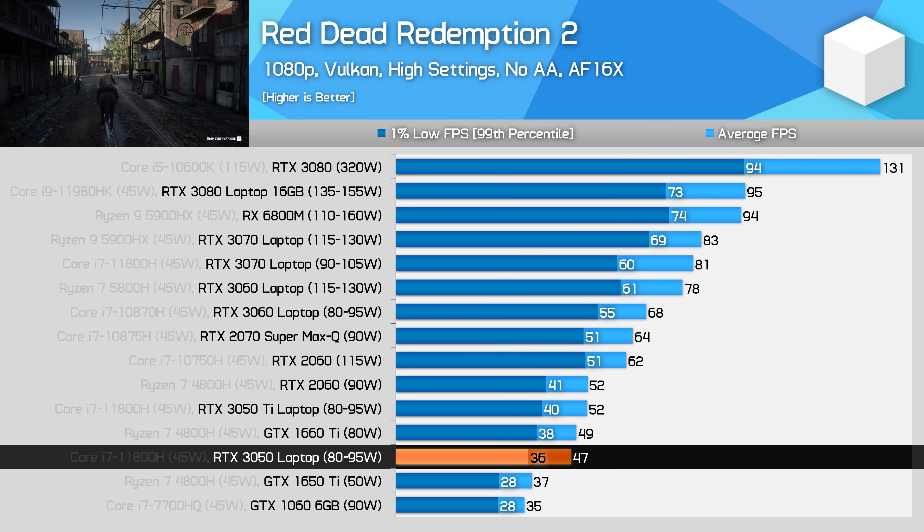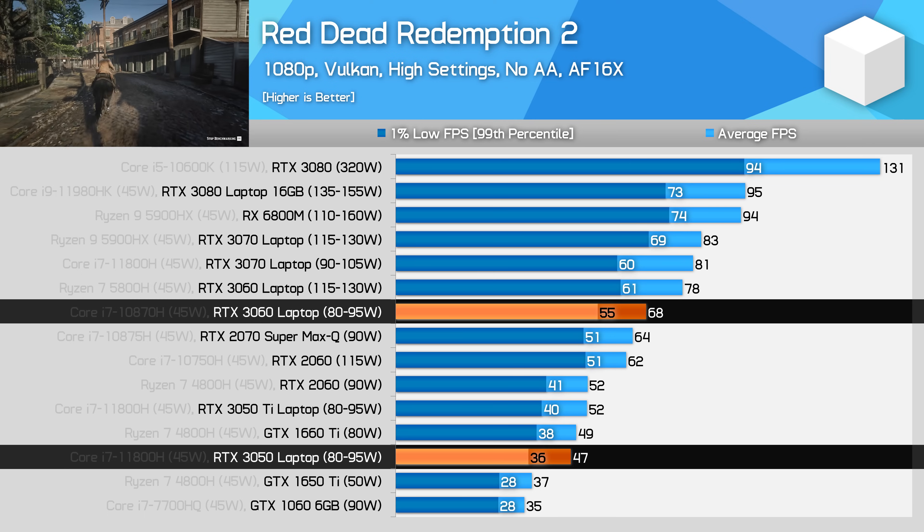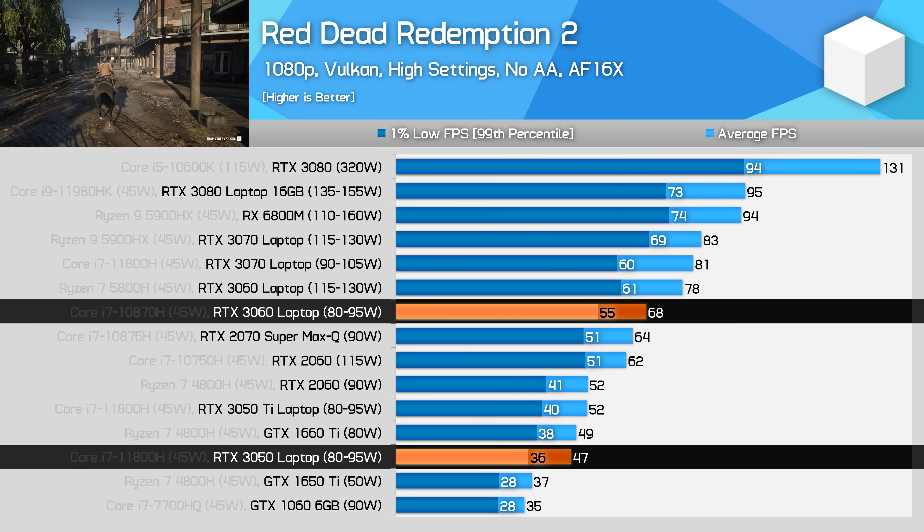However, performance is quite a way from the RTX 3060 — as even in the 3060's 80 watt configuration, the 3050 is 30% slower.